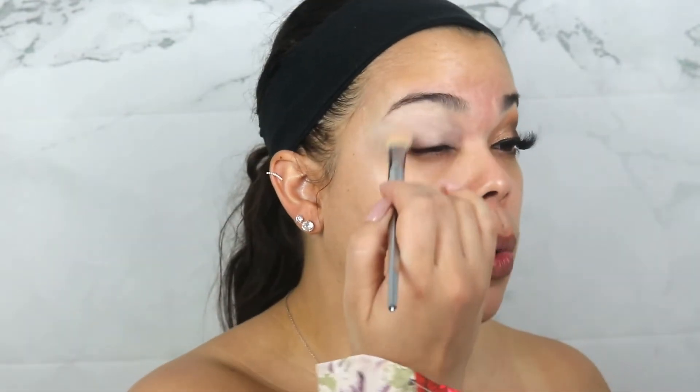Let's get started with our eye look today. I'm going to use some Peeloo Eye Base in the shade Rumor — love this, it's so great. I personally like to work with a set base, so I will go in and just set this real quick with a little bit of loose powder.